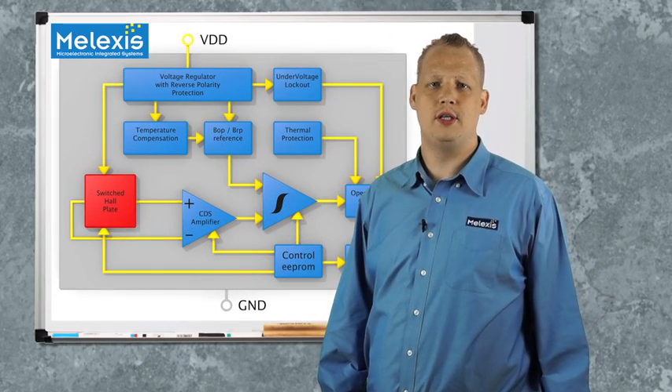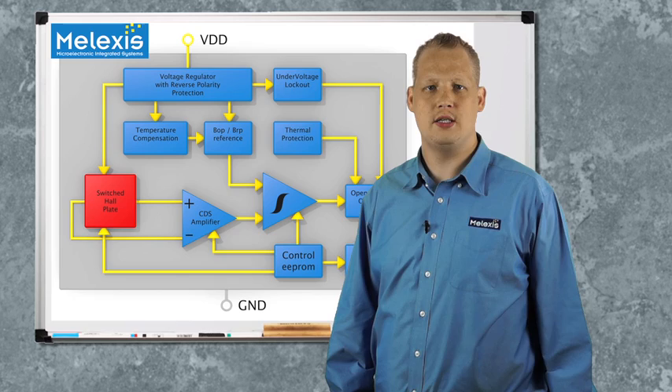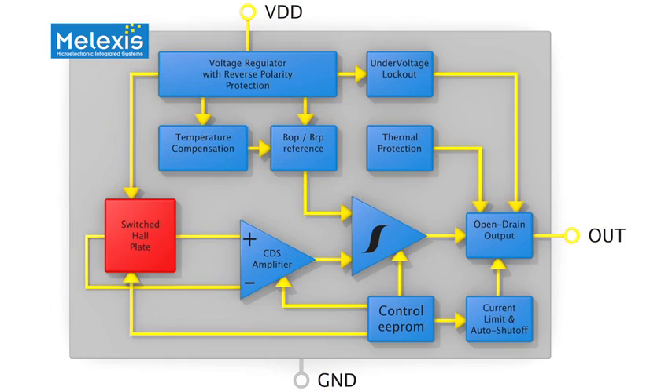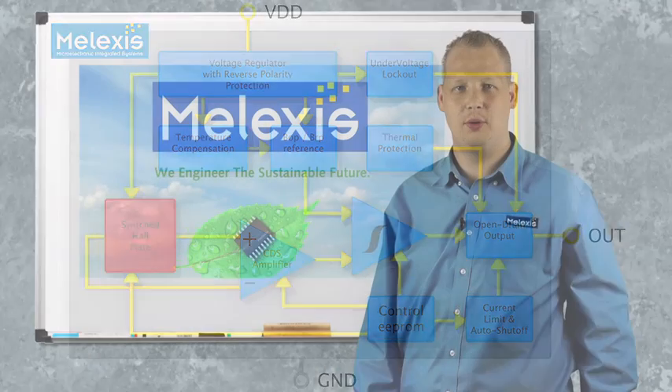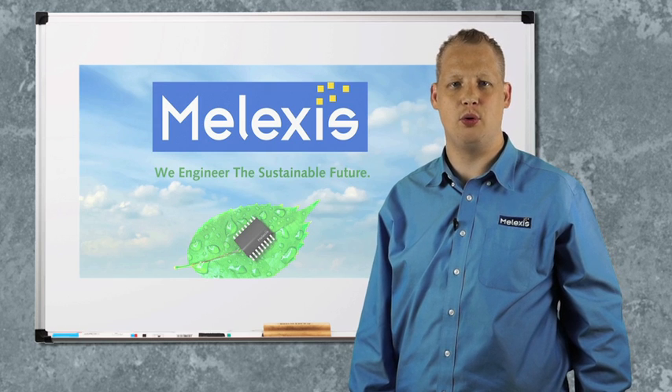As explained before, this IC has been equipped with Melexis proven automotive grade EEPROM. This EEPROM is automatically verified during programming and offers secure storage of calibration data. In addition, the memory can be easily reprogrammed in the application in case other thresholds are needed. Of course, secure locking is possible. The software package integrates a fully functional user interface that allows you to easily set the programmable parameters.